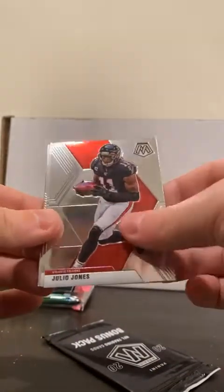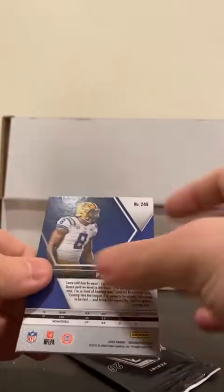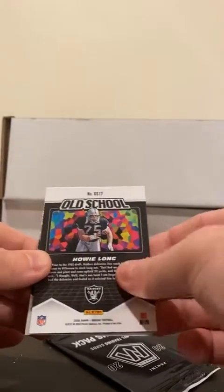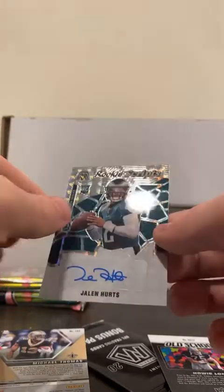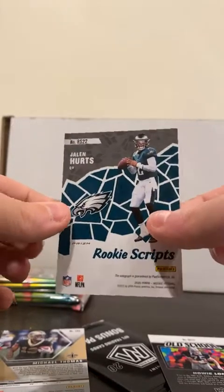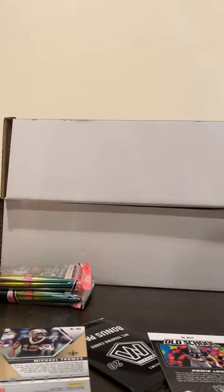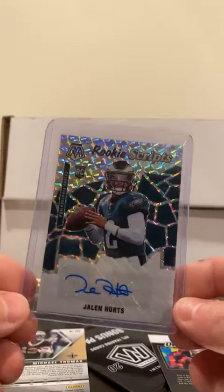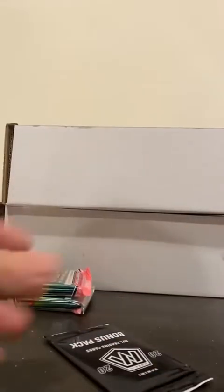Kareem Hunt, Julio Jones, Michael Thomas - this looks like it's an autograph. Patrick Queen - and it is! It's a Jalen Hurts, very nice for the Eagles. Rookie Scripts autograph, not numbered, but probably about a hundred dollar card right there. Very nice for the Eagles. Patrick Queen and Michael Thomas for the others in that pack. There we go - got us off our cold streak right there!